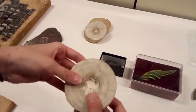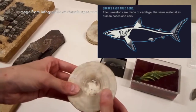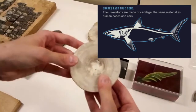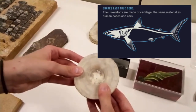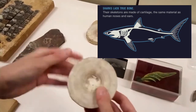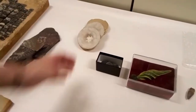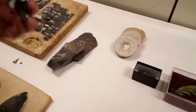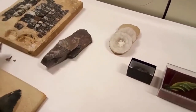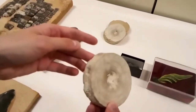Shark body fossils are really unusual because sharks have a cartilaginous skeleton — their skeleton is not made of bone like ours is, and cartilage can't fossilize as well as bone. So typically the only thing that's left from a shark are their teeth. But we do have many specimens here at KU that preserve parts of the body.